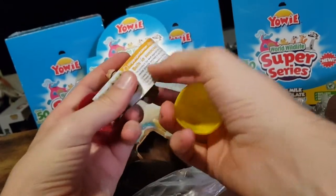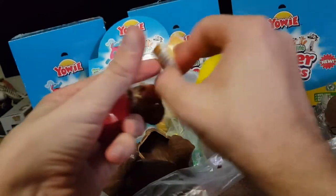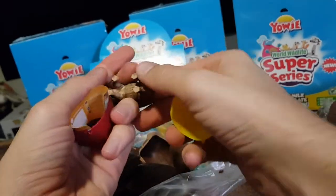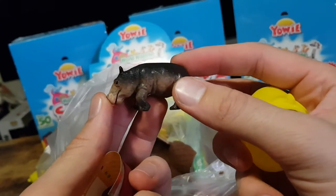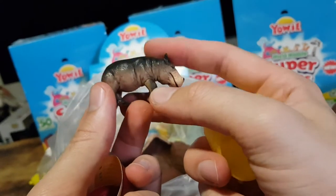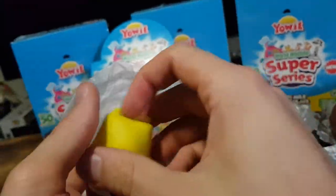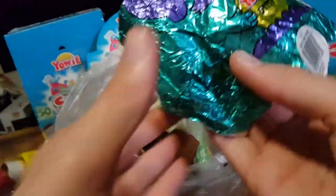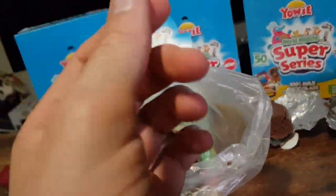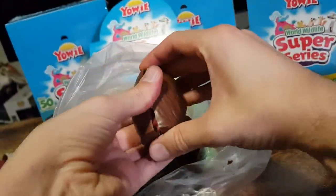We have the hippopotamus, which is vulnerable. Have a look at the figure itself and the packaging for this one — Ditty.